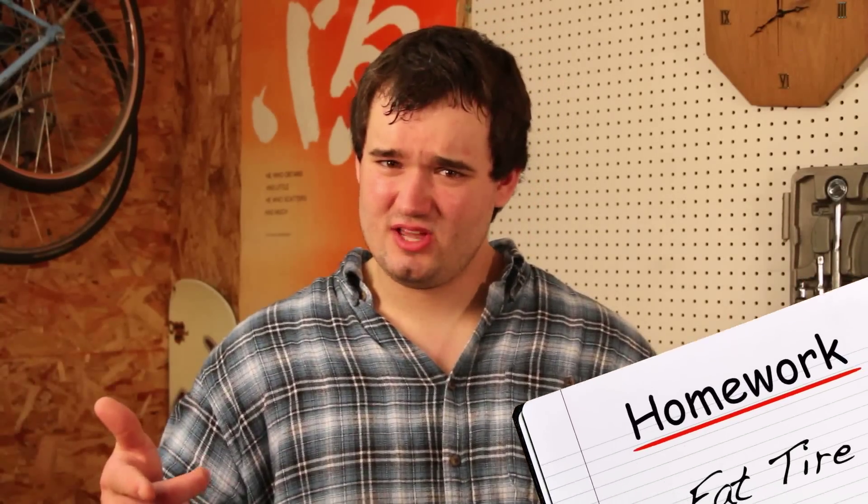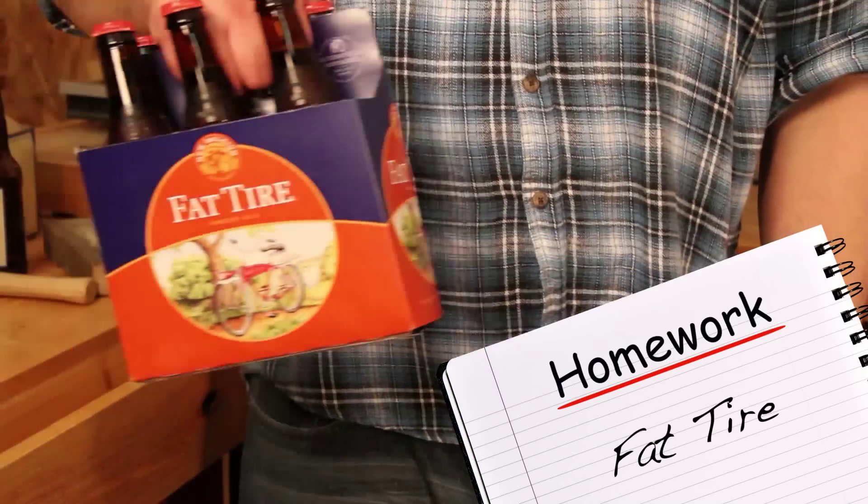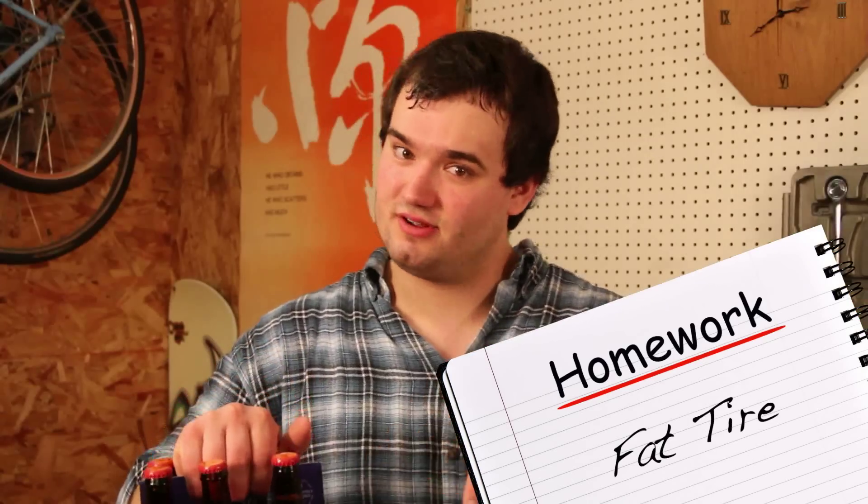Class dismissed. Next week we're doing amber ales, because we have to. So go out, get yourself a six-pack of Fat Tire, and leave your comments below.